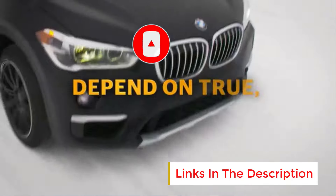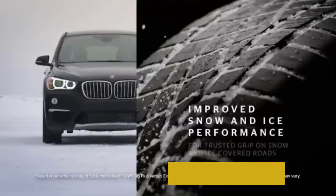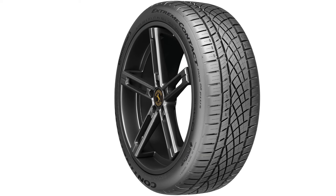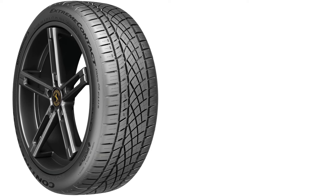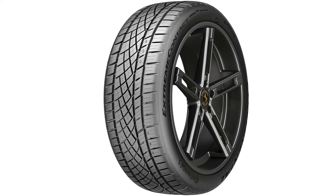One of the key features of the DWS-06 Plus is its improved tread design, which offers excellent grip and stability during cornering and high-speed maneuvers. The tire is equipped with an updated asymmetric tread pattern that improves handling and reduces road noise, contributing to a smoother, quieter ride. The DWS-06 Plus also incorporates an advanced silica-based compound, which provides enhanced wet traction while maintaining low rolling resistance for better fuel efficiency.